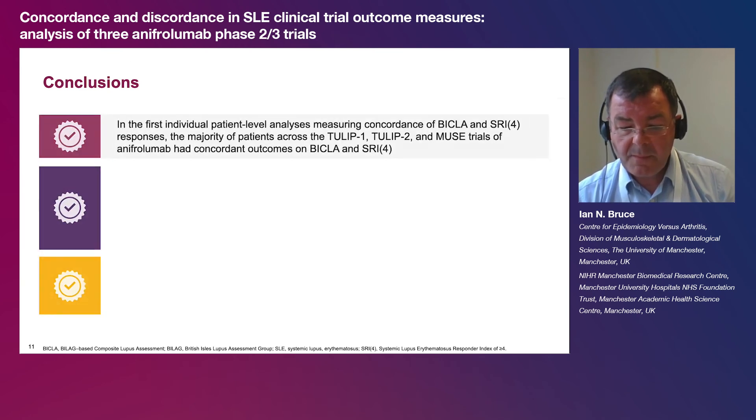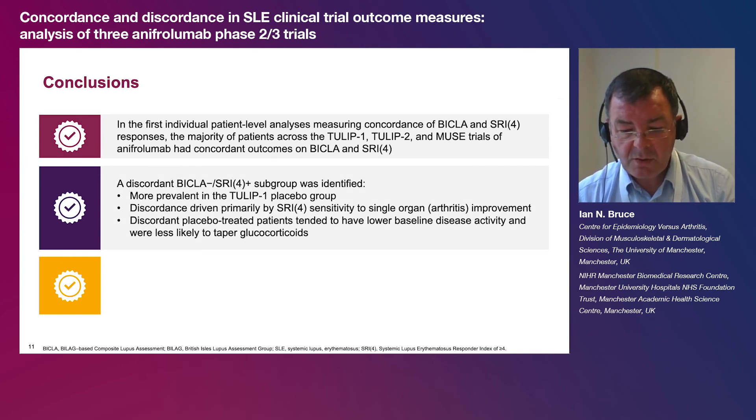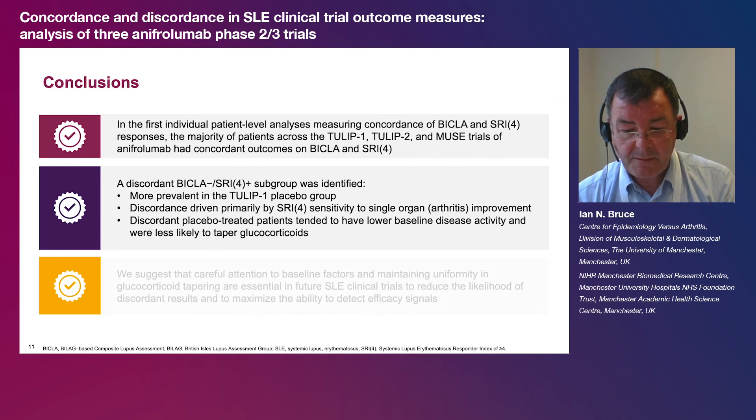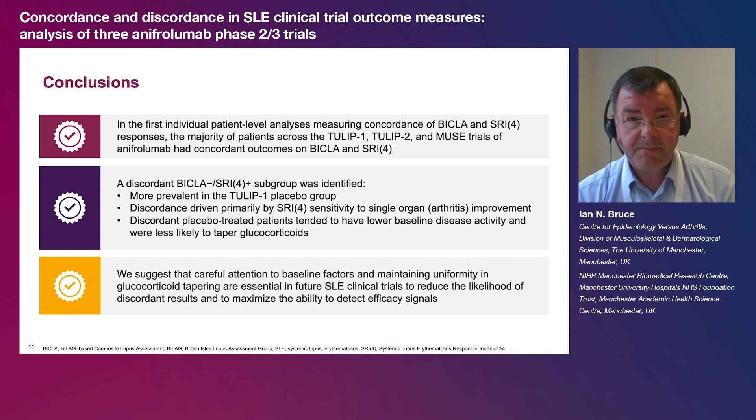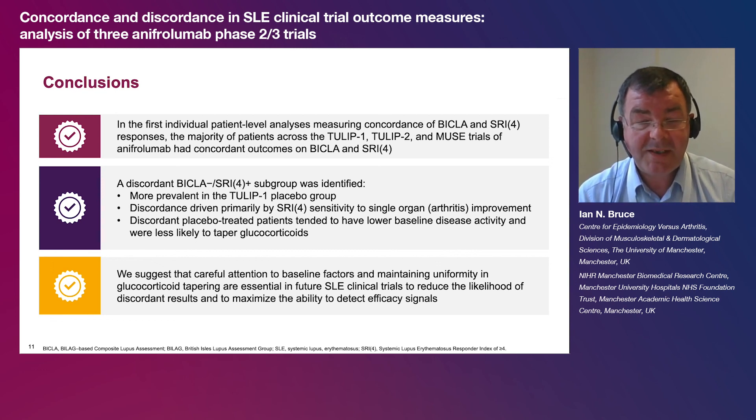In conclusion, most patients in this pooled dataset had concordant BICLA and SRI-4 outcomes, and anafrolumab had more patients that met both the BICLA and SRI-4 responses, i.e. were dual responders. A BICLA non-responder SRI-4 responder subgroup was identified in the TULIP 1 population, in which there are imbalances such as resolution of arthritis, and differences in glucocorticoid tapering that likely drove this discordance in favour of placebo. Careful attention is therefore needed to baseline disease activity and monitoring glucocorticoid taper variation in future SLE trials. Thank you very much for your attention to this important data.